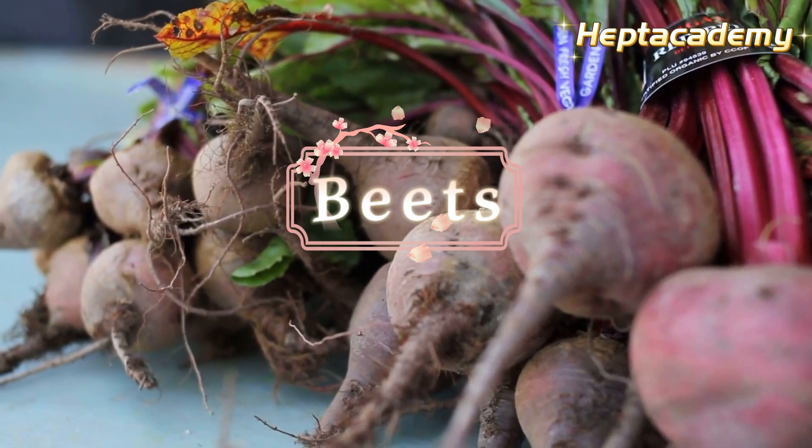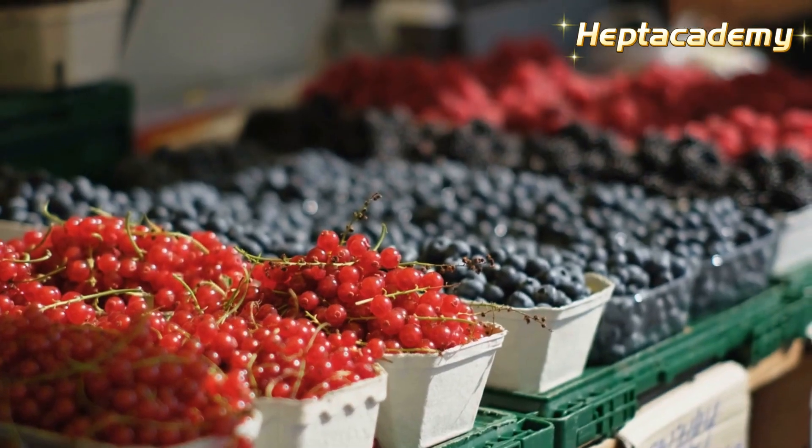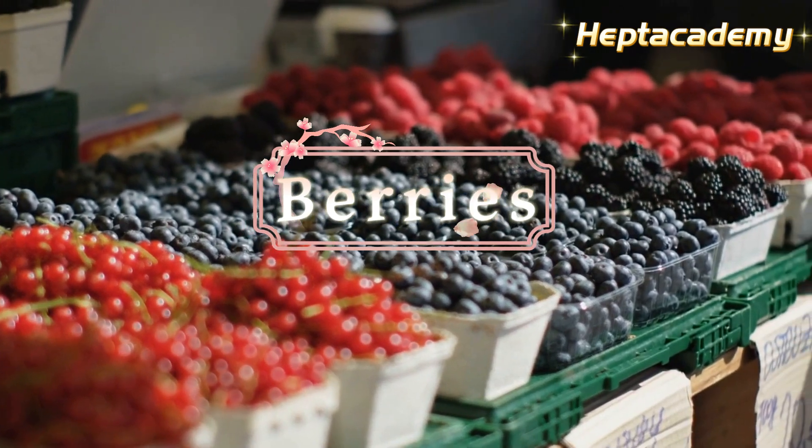2. Beets boost bile production, aiding in toxin elimination. 3. Berries, especially blueberries, can reduce liver fibrosis.